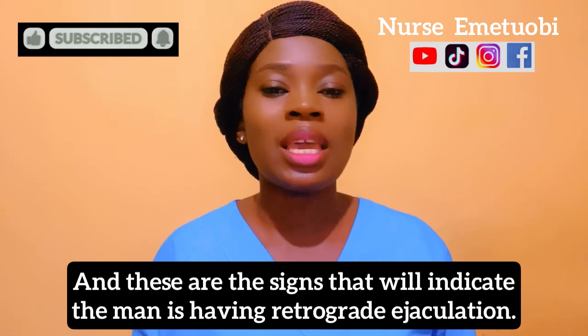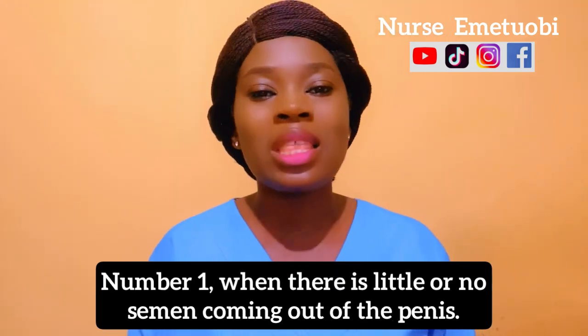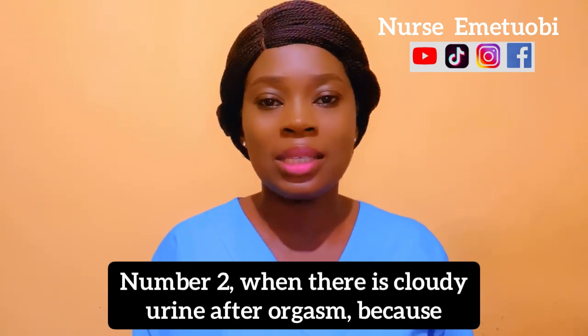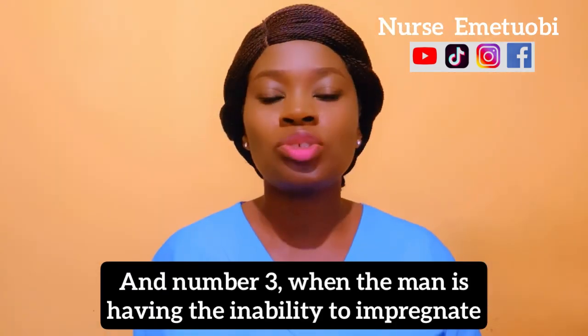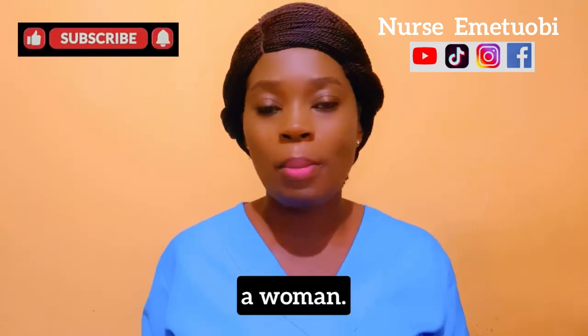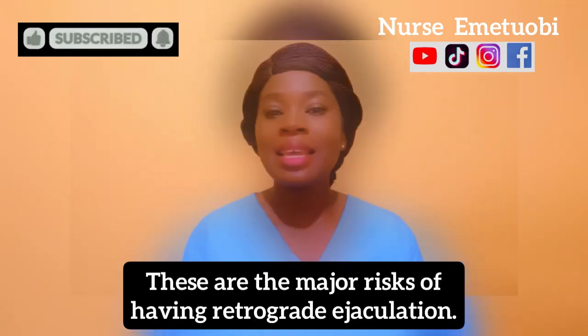The signs indicating retrograde ejaculation are: number one, little or no semen coming out of the penis; number two, cloudy urine after orgasm because it contains semen; and number three, the inability to impregnate a woman.